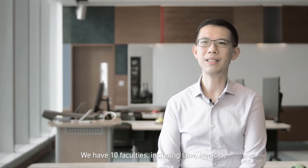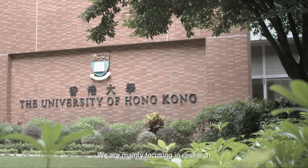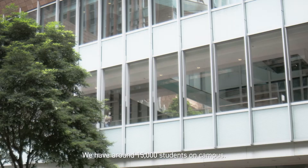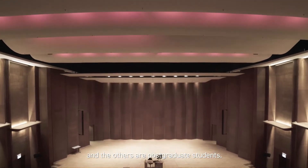Hong Kong is one of the government-funded universities in Hong Kong. We have ten faculties including law, medicine, science, art, and some others. We ranked fourth in Asia and 22nd in the world. We are mainly focusing on research, and at the same time teaching and learning is also our focus. We have around 15,000 students on campus — one third of them are undergraduate and the others are postgraduate students.